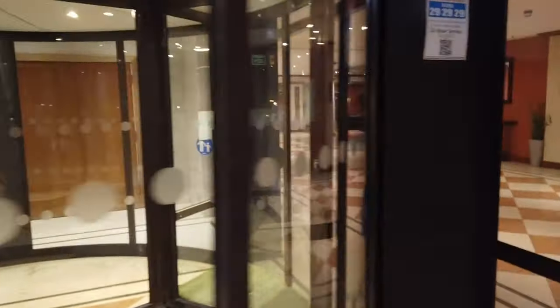It is honestly like a lovely entrance — nice little ramp way in, revolving doors which aren't working.